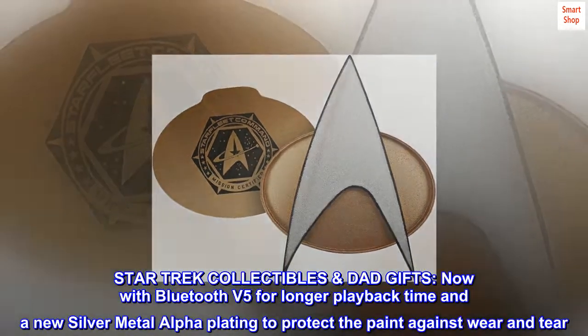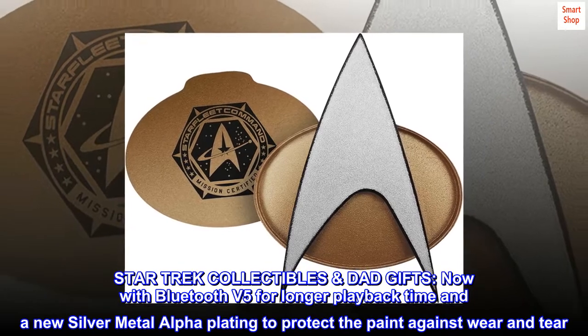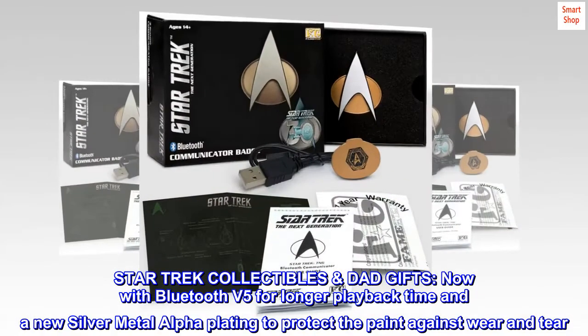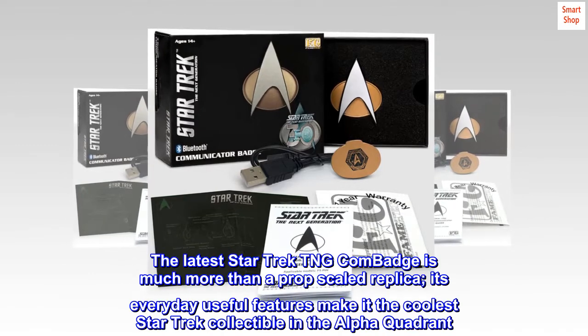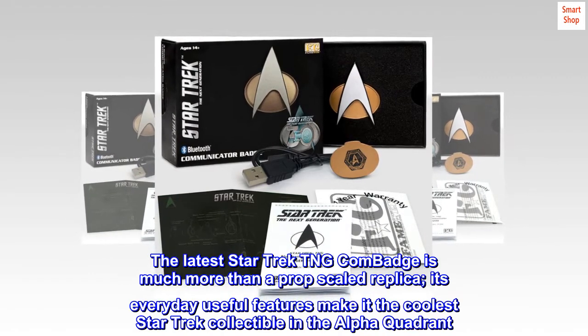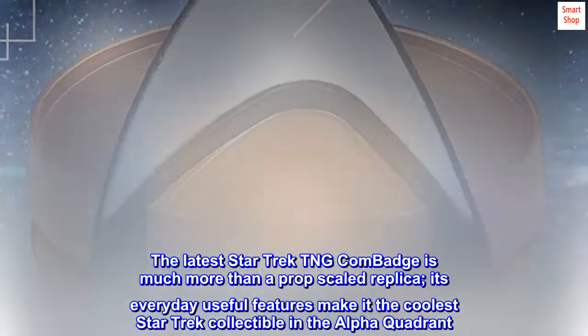Star Trek Collectibles Dad Gifts — now with Bluetooth V5 for longer playback time and a new silver metal alpha plating to protect the paint against wear and tear. The latest Star Trek TNG Comm Badge is much more than a prop-scaled replica; its everyday useful features make it the coolest Star Trek Collectible in the alpha quadrant.